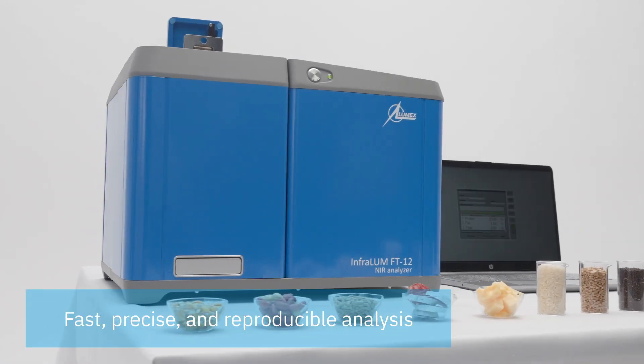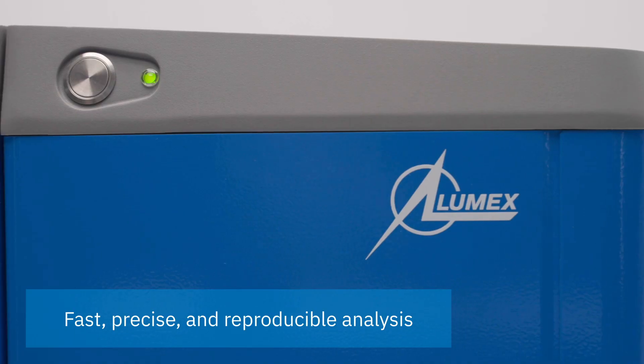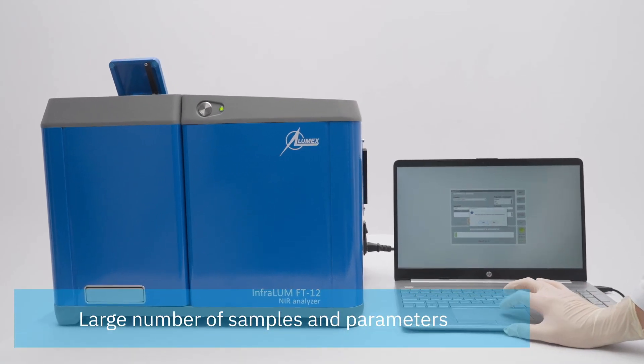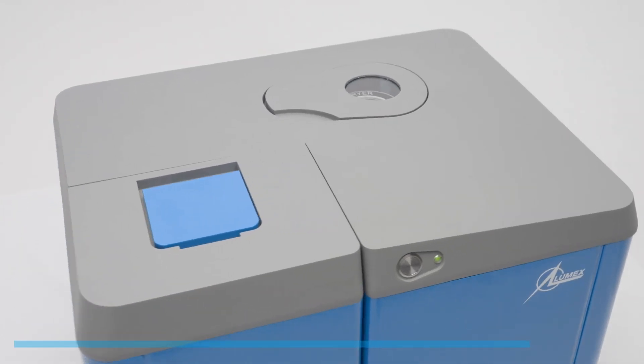The NIR analyzer by Lumex Instruments is a must-have tool for industries such as food and feed manufacturers, poultry and livestock farms, grain traders, and elevators. It demonstrates excellent results when analyzing many samples and parameters with limited resources in a short time.